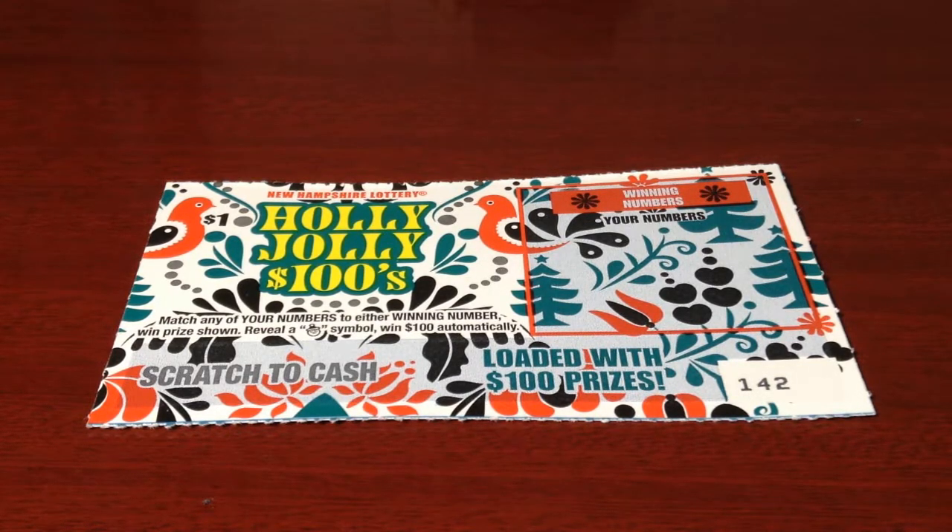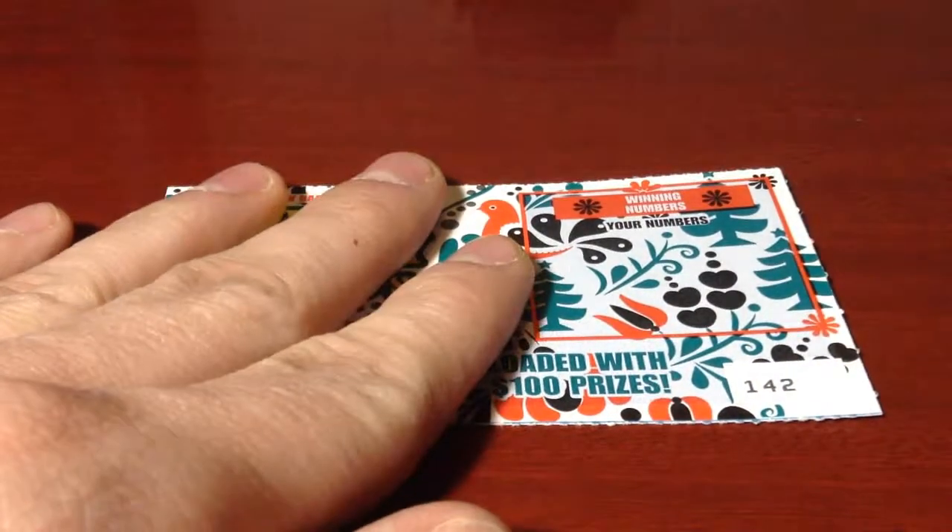If any of your numbers matches any of the winning numbers, you win the prize for that match. Get a Santa symbol and win $100 instantly for that symbol.